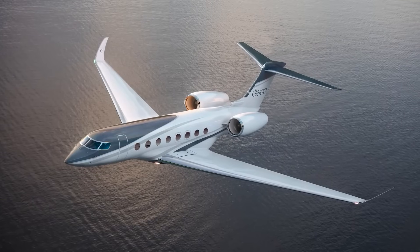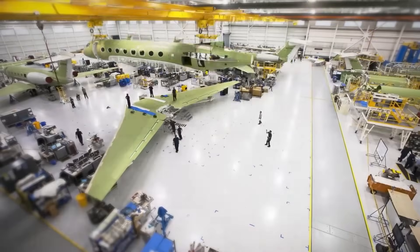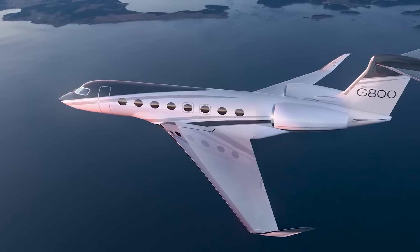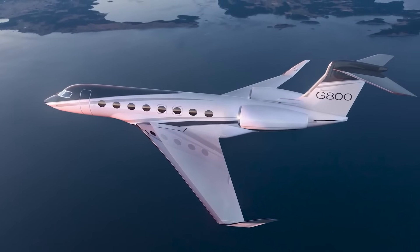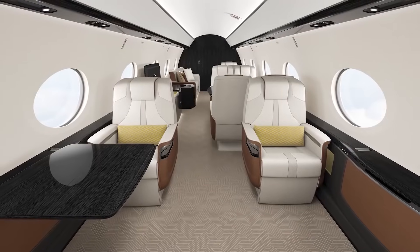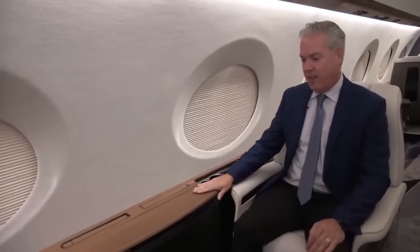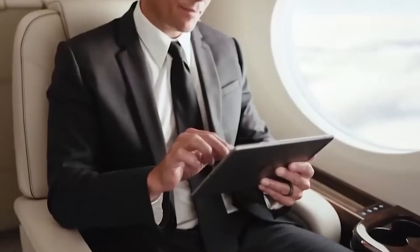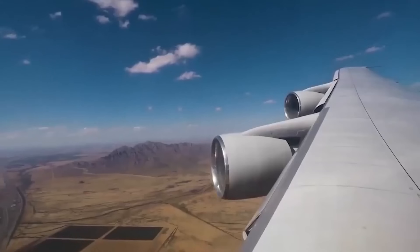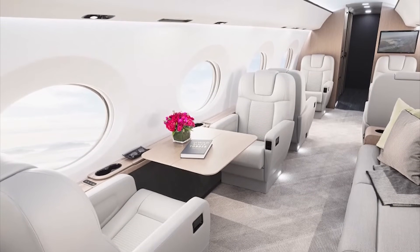It's basically an extension of the G650ER and G700, giving you the longest range in Gulfstream's lineup. According to Mark Burns, they've been leading the business aviation industry for over 60 years, always pushing the envelope on safety, performance, innovation, and comfort. The G800 features 16 panoramic oval windows for ultimate views of the sky. Inside, you can go for four living areas or scale it down to three with a special spot for the crew. It offers the lowest cabin altitude in its class, and they're rolling out a plasma-ionizing clean air system, zapping away almost 100% of airborne nasties and giving you that fresh air feeling throughout your journey.